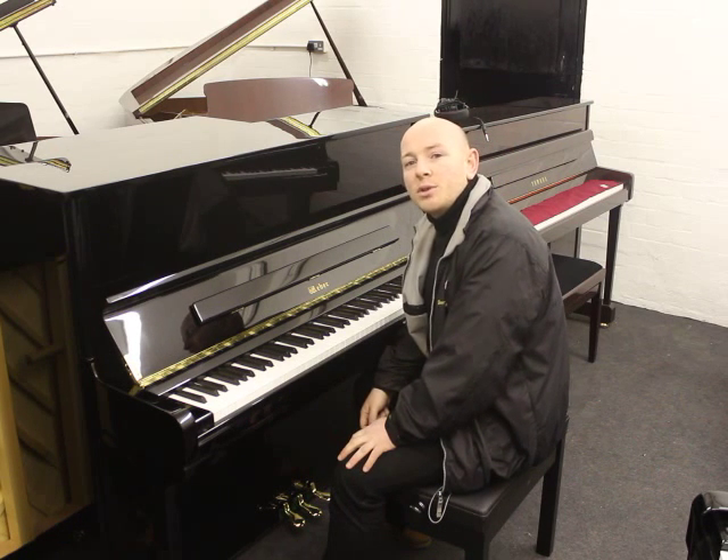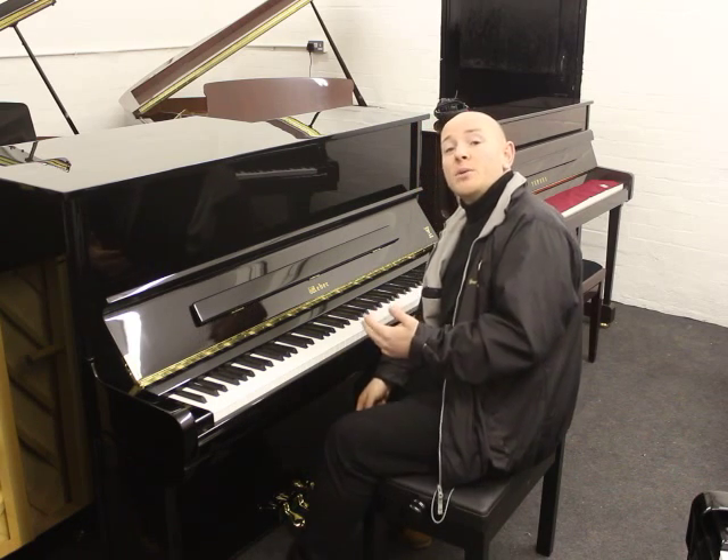Hello folks and thanks for watching. We are Sherwood Phoenix Pianos, www.sherwoodphoenix.co.uk and I'm Stephen Pringle.